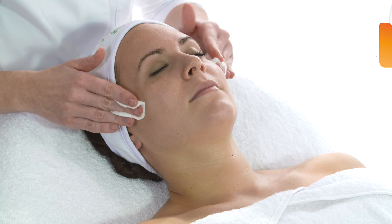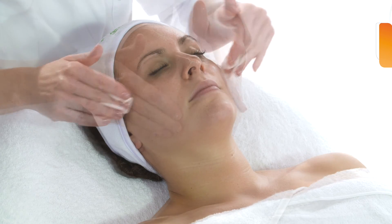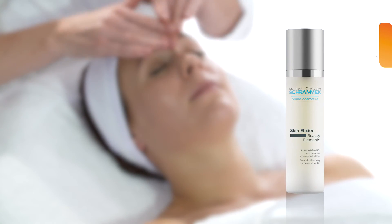The skin is toned once again with Herbal Care Lotion. Now it's time for the relaxing face massage with Skin Elixir, a highly concentrated beautifying liquid that provides the skin with valuable herbal ingredients.